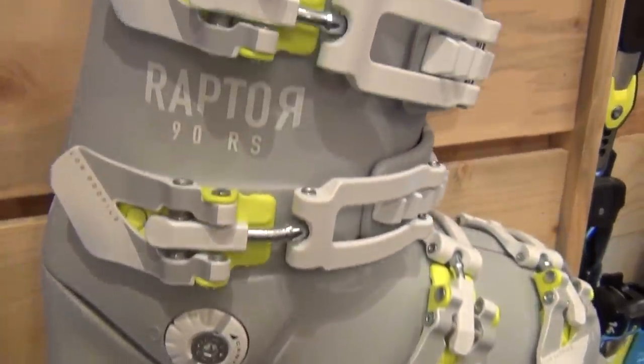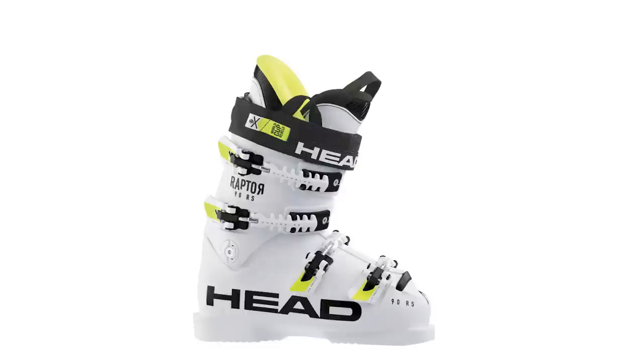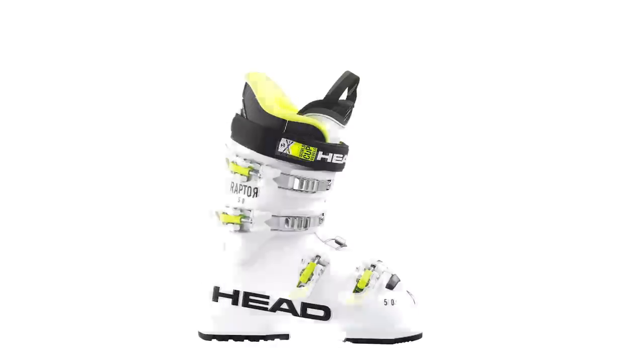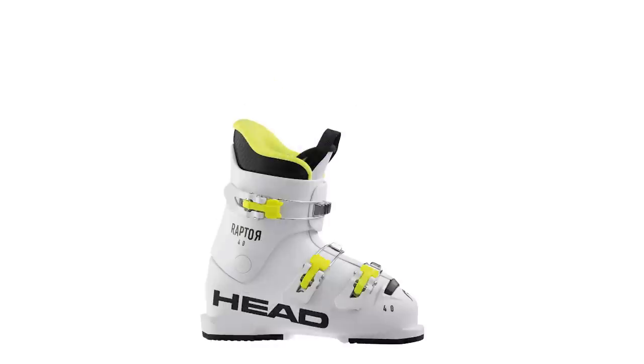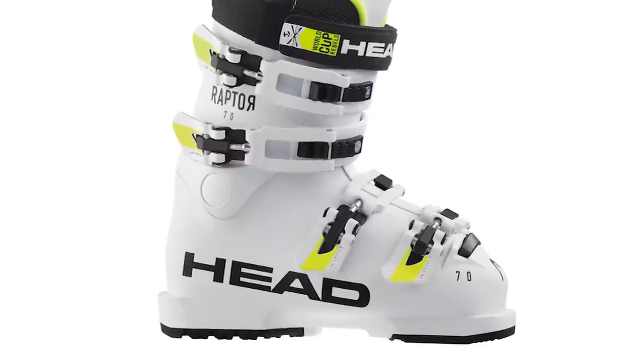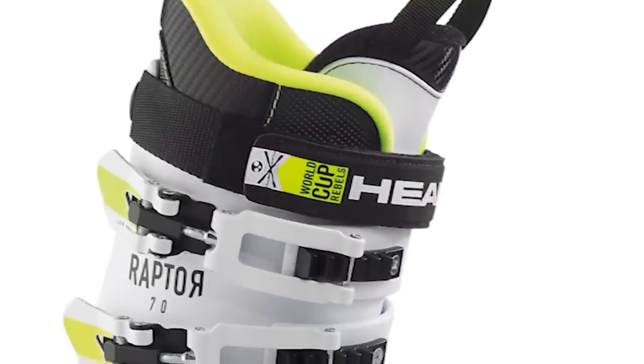In the junior line of Raptor boots, we have the RS 90, the RS 80, and then the redesigned RS 70 and 50. We also make a very small junior boot called the Raptor 40. The redesign on the 70 and 50 is really putting together everything we've built into the adult boots and placing it in a more junior model.